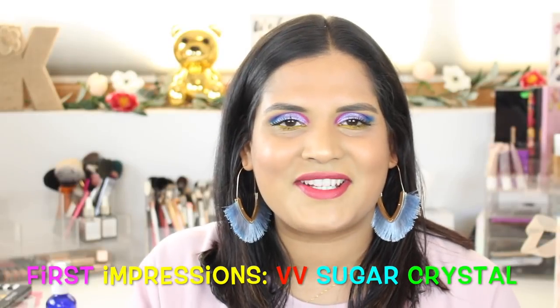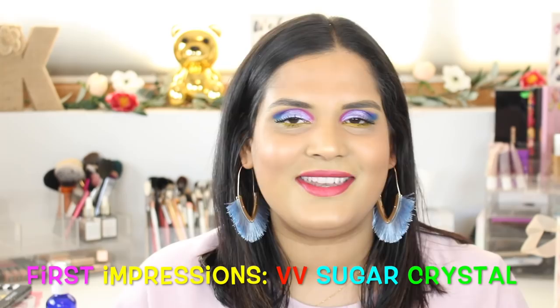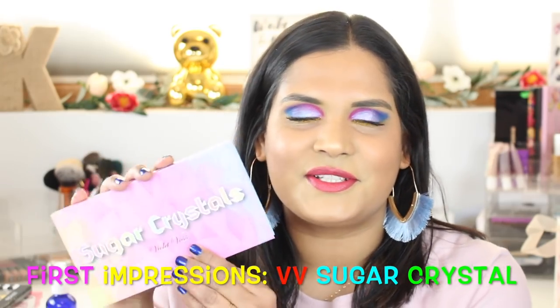Hey guys, welcome back to my channel. Today I am filming a first impressions video on the new Violet Voss Sugar Crystals palette.